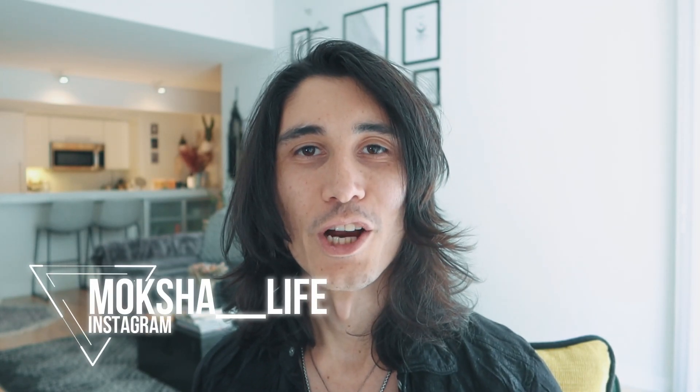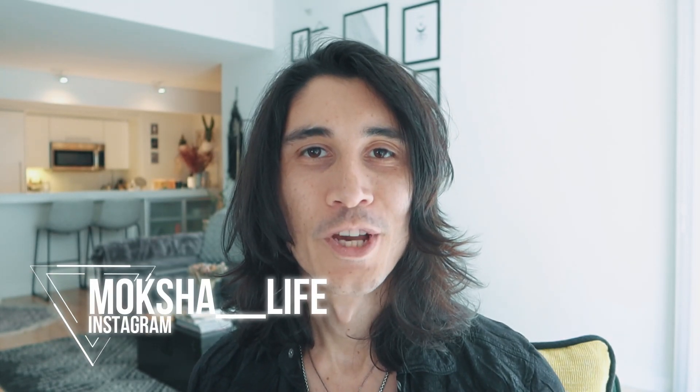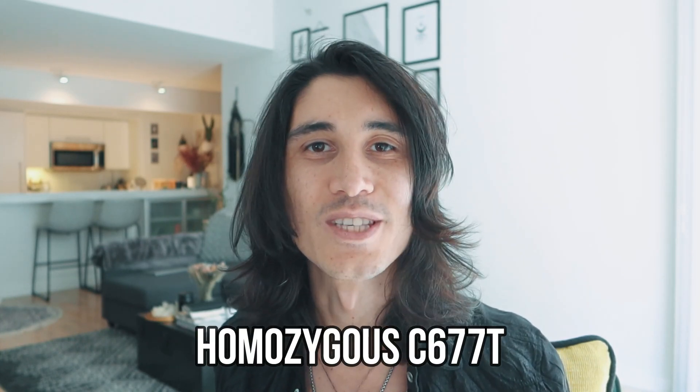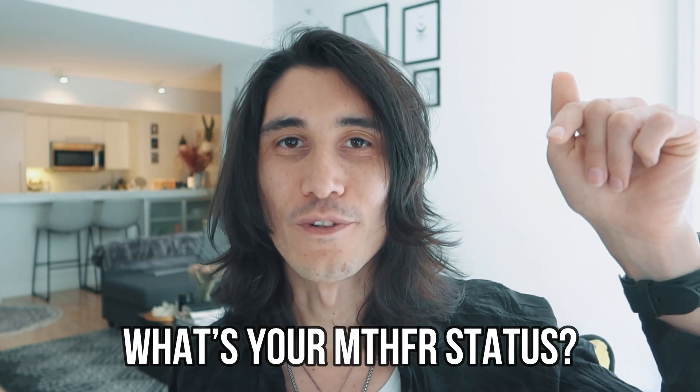If you're new to my channel, I'm David and I help people reclaim their lives from brain fog, chronic fatigue, and low self-esteem. I'm a certified integrative health practitioner with the worst MTHFR gene mutation you can have, which is the homozygous C677T. In the comments below, let me know what is your MTHFR status? Don't know it? You can check out my step-by-step tutorial on how to find out yours.